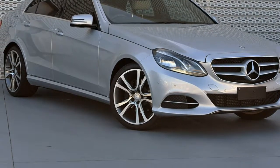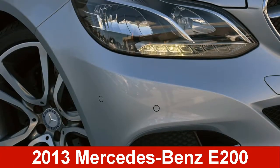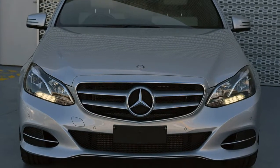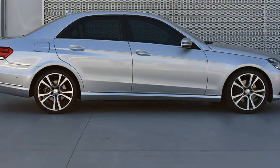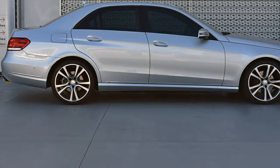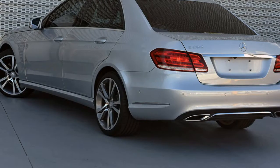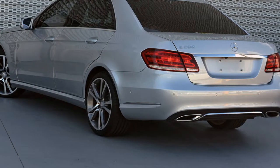Look no further than this 2013 Mercedes-Benz. This has an efficient 2.0-litre engine and a smooth shifting automatic transmission. The attractive silver exterior is complemented by its stylish interior. This vehicle has all the features you could dream of.